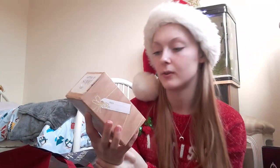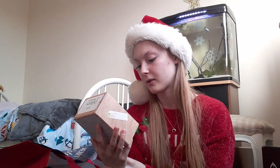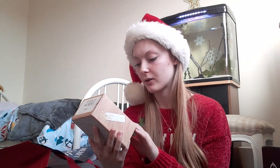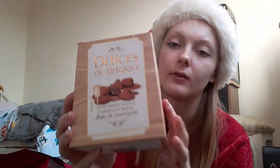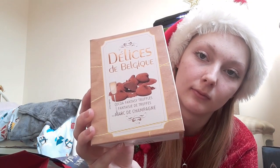I also have these beautiful Cocoa Fantasy chocolate truffles — they look really really cool. I can't wait to try them; I've never tried them before. Hopefully they're yummy!